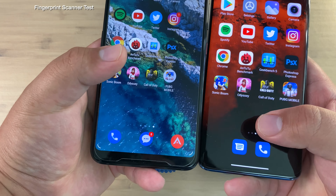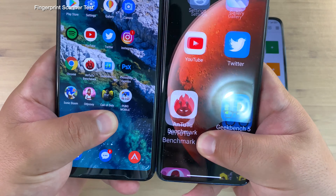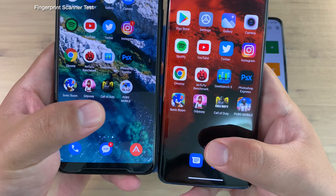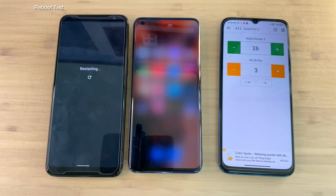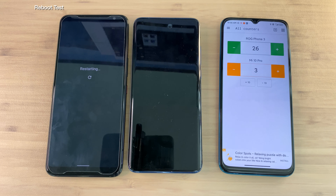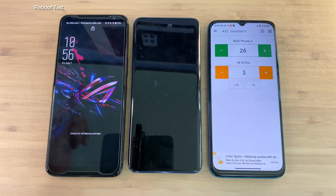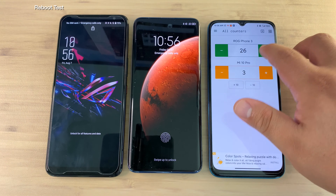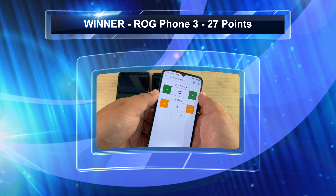Here we go to the fingerprint scanning test — the five or six times I did this, I consistently noticed that the ROG Phone 3 came in just a hair earlier with less animations, and it gets its 26th point. Now the reboot test — I was hoping for a miracle, I was just so shocked, maybe the Mi 10 Pro would jump in, but no — there it is. ROG Phone 3 wraps this up and is your winner with 27 points.